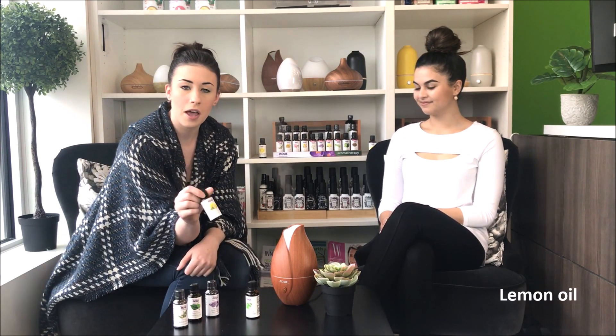Next, we have lemon. Lemon is really nice — it's a very fresh spring smell, great for spring cleaning. That's what we have in our diffuser right now and it smells great. Lemon is also really good for your pH balance in your body, and it really helps cleanse the air. That's why people like it for spring cleaning.